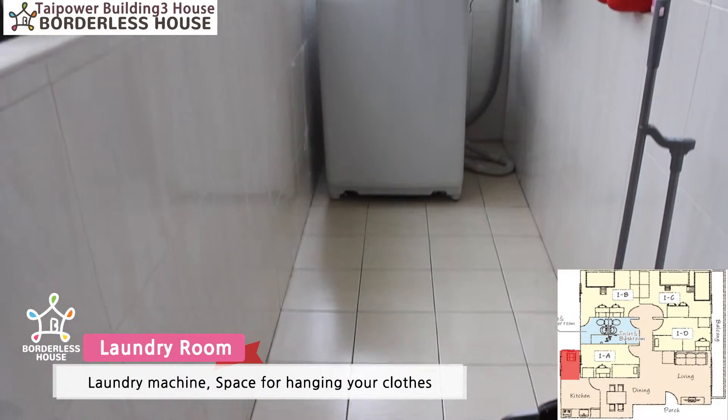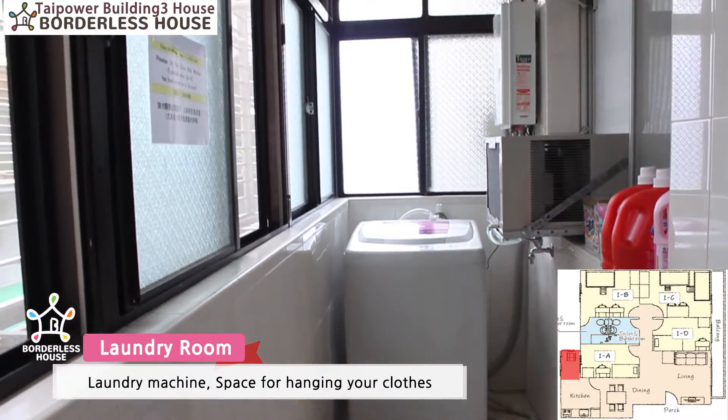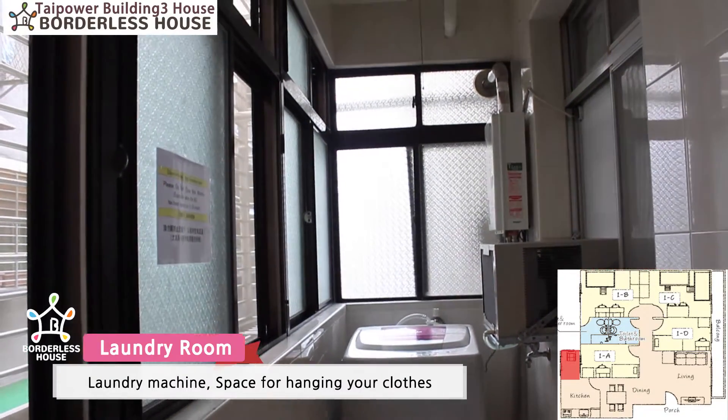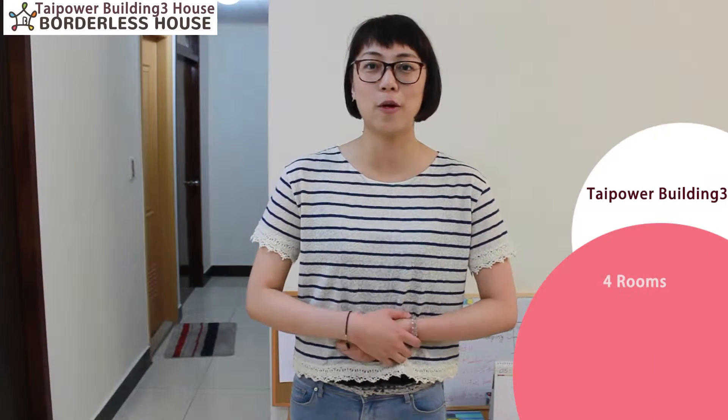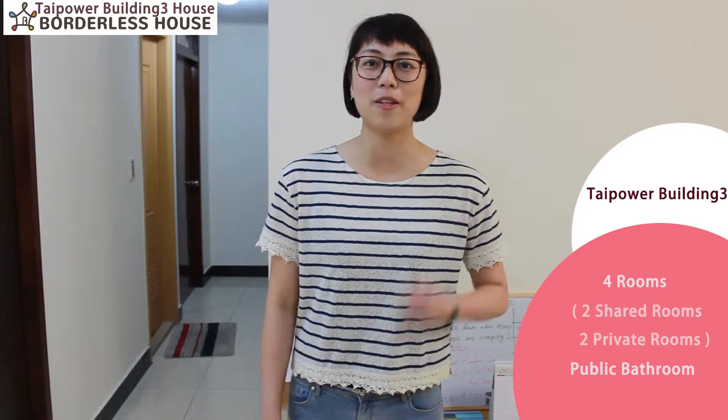As for the laundry space, behind the kitchen there is a washing machine. We won't charge you any additional fee, so please feel free to use it. Next, I'm going to introduce you to the rooms and also the public bathroom. We have two private rooms and two shared rooms.